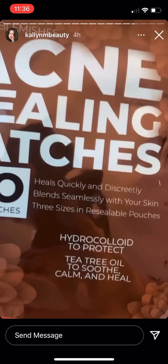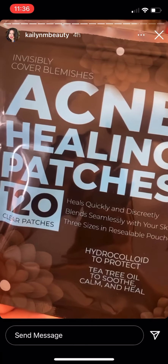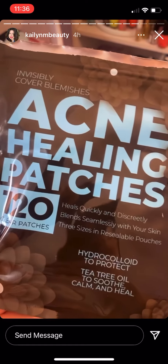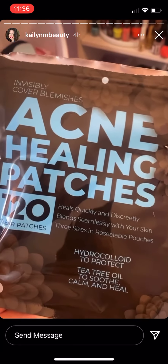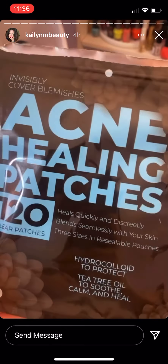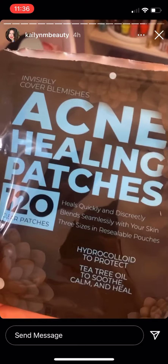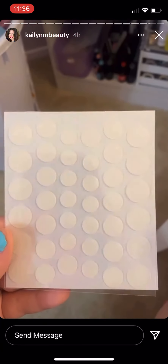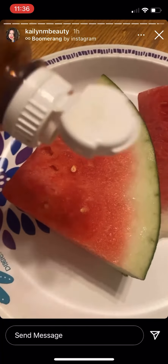This is Acne Healing Patches from Amazon. Usually they are drug-free but this one has tea tree oil in it, and tea tree oil is really amazing at treating acne — it is antibacterial. They're just these patches that you put on at night and sleep with. I've had them before but the ones I had didn't have anything in them — they still worked wonders. So I want to try these. They're only like $8 from Amazon, and these are just what the patches look like.